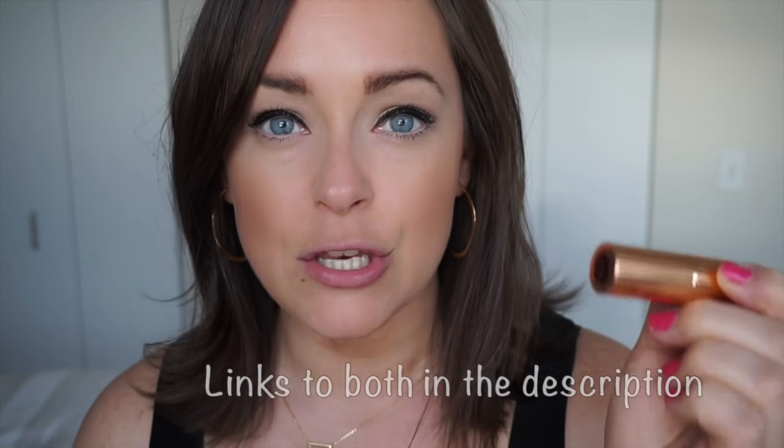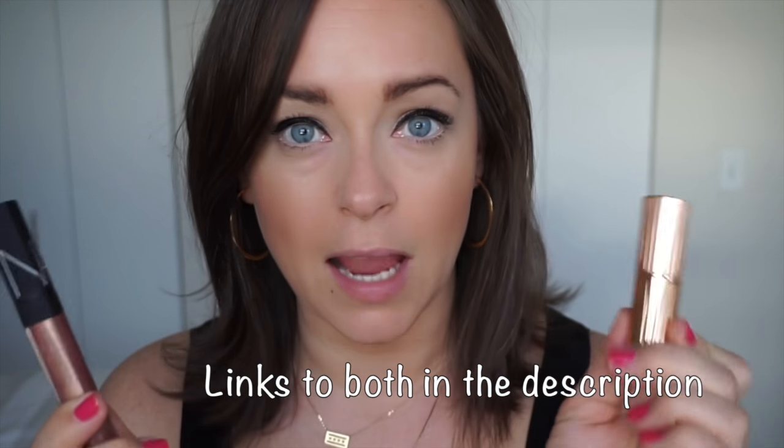Hey everyone, it's Jen. Thanks so much for tuning in today. I'm going to do a quick review on two products that I recently purchased — they work together. It's about a nude lip, which I love, and it's my new favorite one which I literally just discovered. So it's Charlotte Tilbury's Nude Kate and NARS Super Vixen.